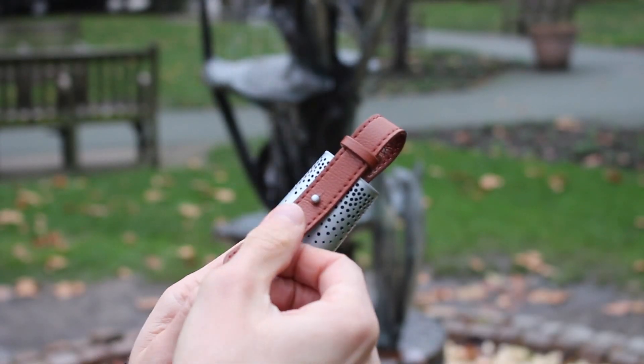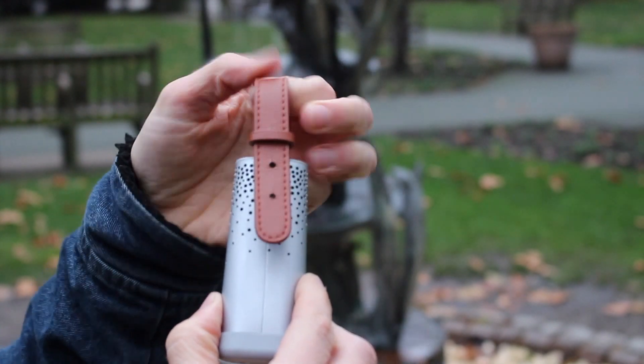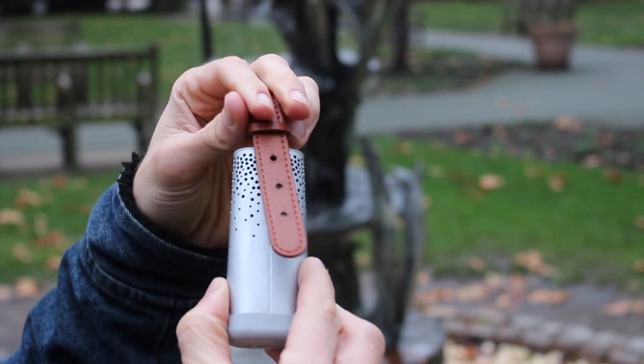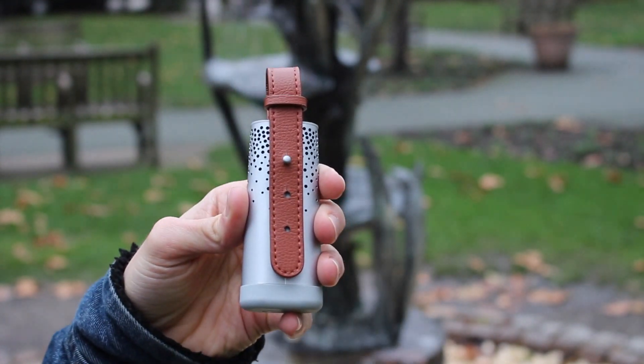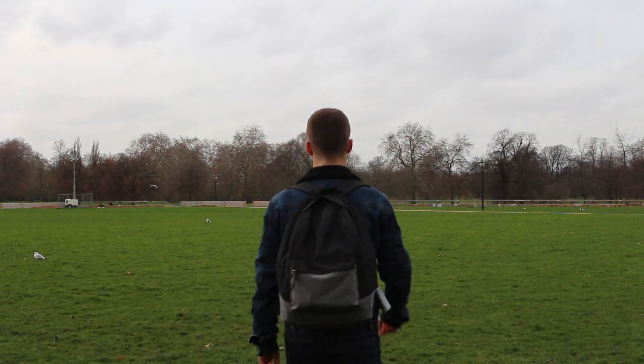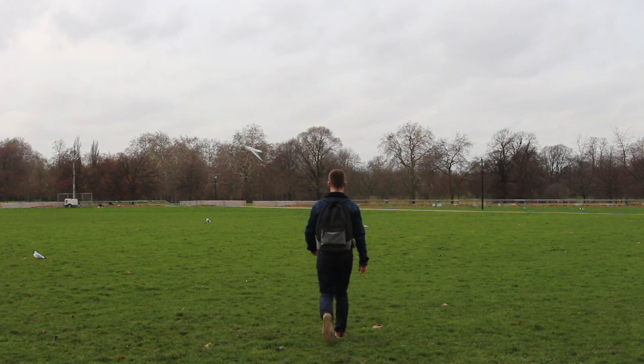Flow's inconspicuous design means you shouldn't feel embarrassed taking it around with you. The attention to detail continues with the vegan leather strap — one that isn't made from animal products — attached to the top of the device. It's pretty soft, so it's quite easy to open and close the clasp, but it's secure at the same time. The idea behind the strap is that you'll be able to attach it to things like your bag. I would also attach it to my belt loops, which got some funny looks and questions, but it actually got people talking about air quality.